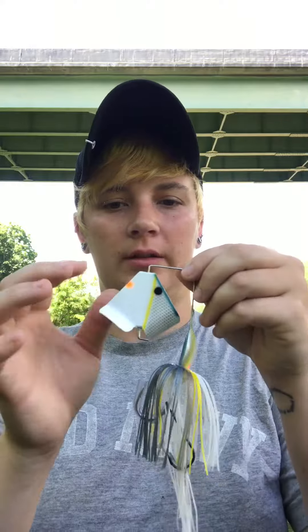That's my little video on the Whopper Plopper 90 bluegill color, the Strike King Buzzbait Sexy Shad with double hook, and the Zoom 6-inch Lizard black with a chartreuse tail. I'm very excited about going out there and trying them. Check back in with me and I'll let you know how each one does. Thank you all for watching.